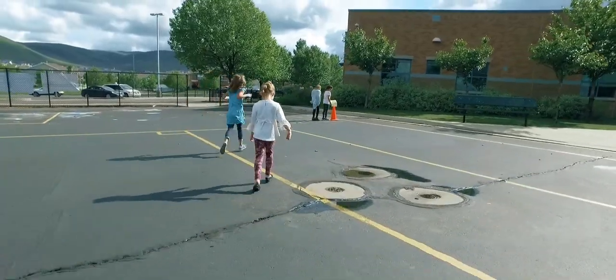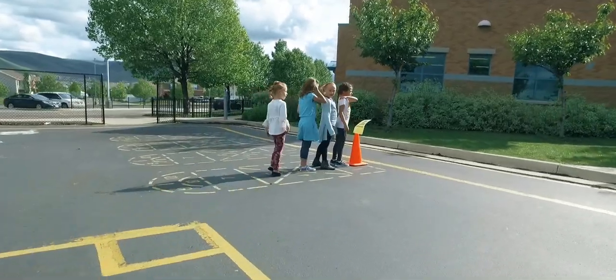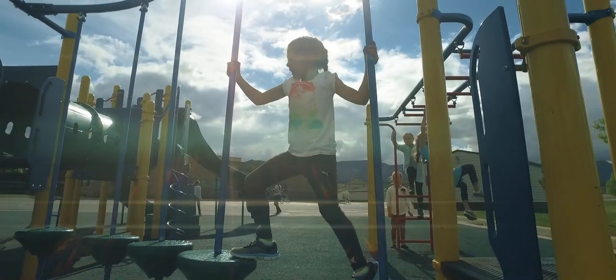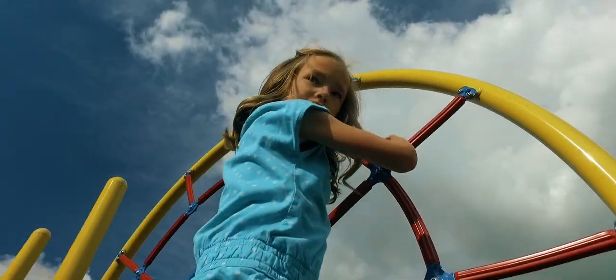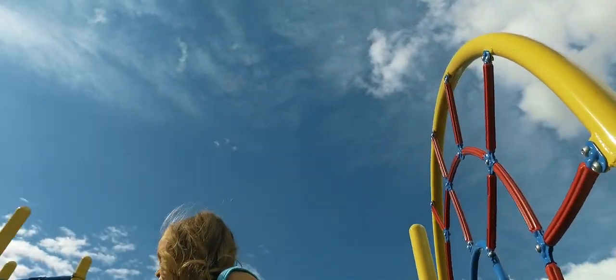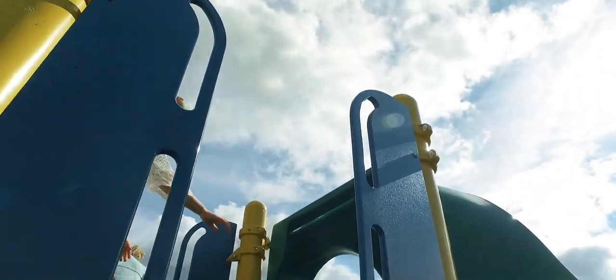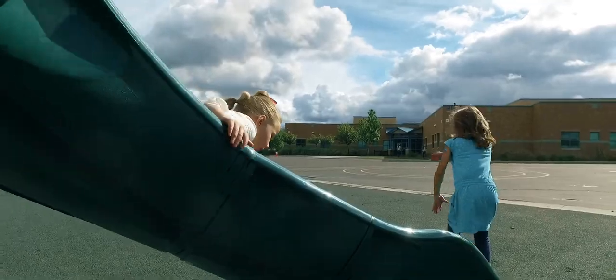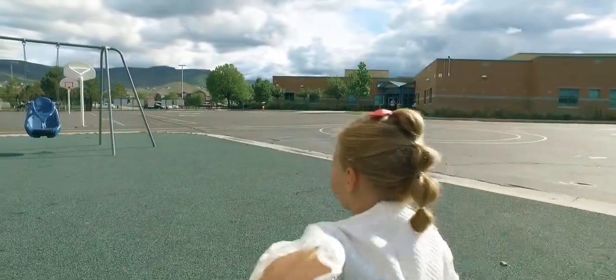When you hear the bell ring, you'll want to hurry and line up. You will have another short recess in the afternoon. Play and have lots of fun. A recess aide will be on duty to assist you. When you hear the bell ring or the whistle blow, it will be time to line up, so hurry to your line.